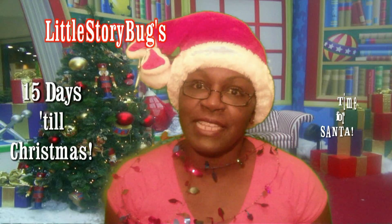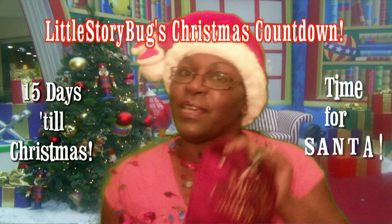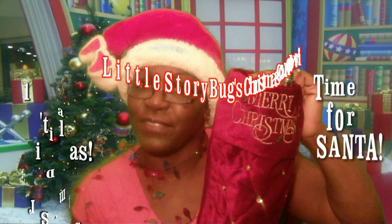Hi, this is Miss Tracy and welcome to Little Storybuck's Christmas Countdown, where we're putting special gifts in the stocking for Santa.